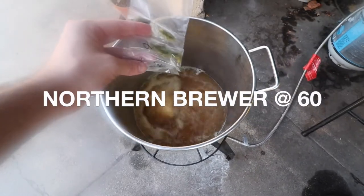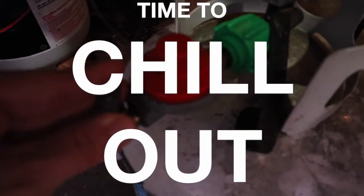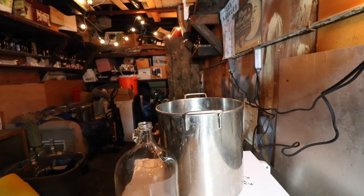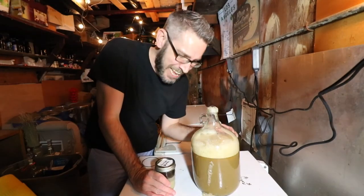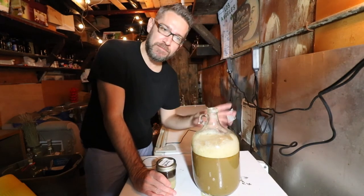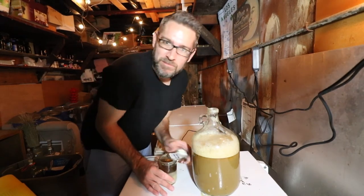Pre-boil gravity is at 1.032 — I'm on target. Final gravity came in at 1.058, going for 1.055. Pre-boil was right on target. Last brew day pre-boil was right on target too, but I undershot the final. It's still a bit of a crapshoot sometimes.